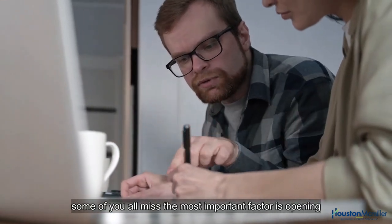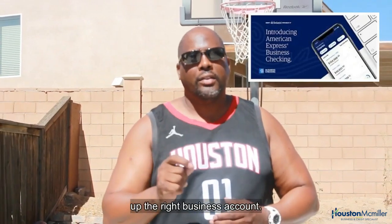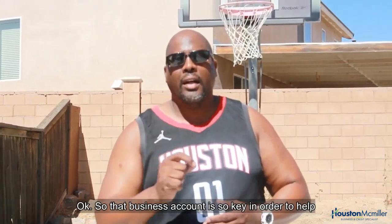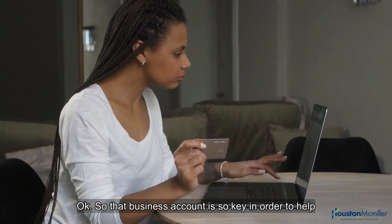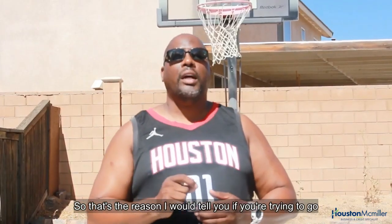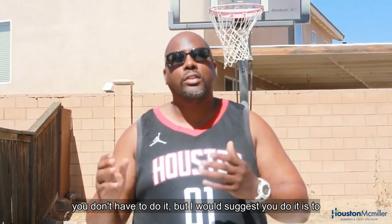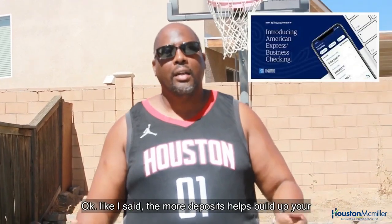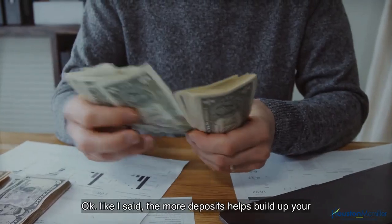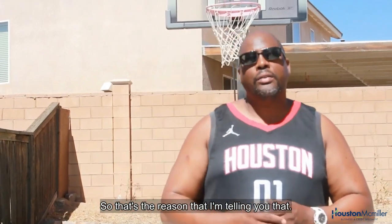Maybe some of you missed the most important factor — opening up the right business account. That business account is so key in order to help you get qualified for funding. If you're trying to go for the Amazon American Express Prime Business Card, I would strongly suggest opening up an American Express business checking account. More deposits help build up your business bank rating faster.